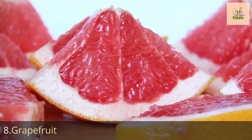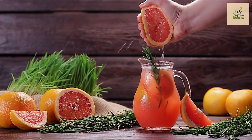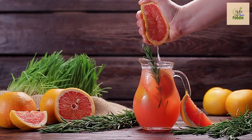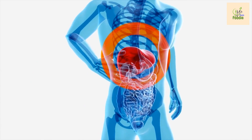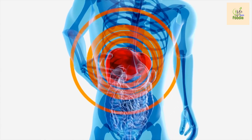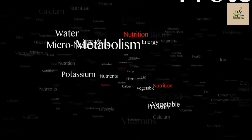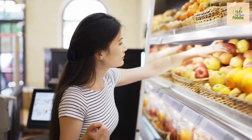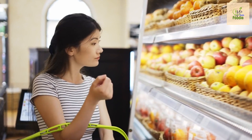Number eight: grapefruit. Last but certainly not least, we have the mighty grapefruit. This citrus fruit is known for its tangy taste and impressive health benefits. Grapefruits are low in calories and high in fiber, making them an excellent choice for diabetes management. They also contain a compound called naringenin, which has been found to improve insulin sensitivity and regulate blood sugar levels.